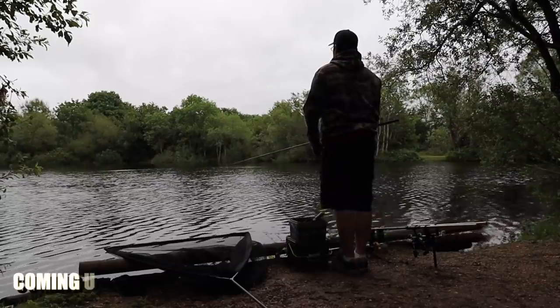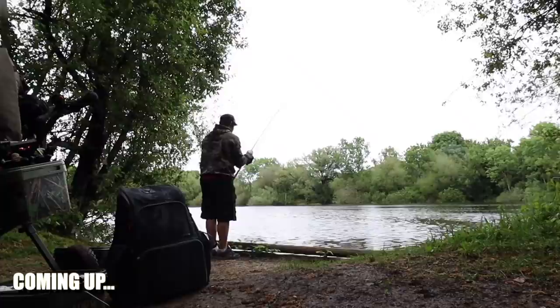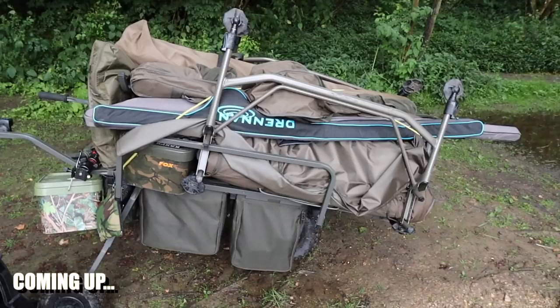I've just seen what looked like a tench show off the far bank. When the rod has gone off again, it got into the weed - managed to bully it through. There she is in all her glory, the Nash Power Barrow - absolute mega bit of kit. I really, really highly recommend you to get one of these.